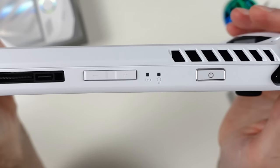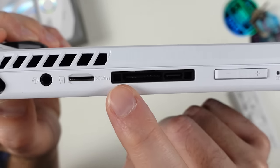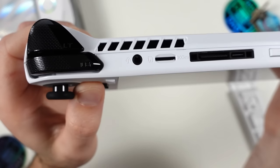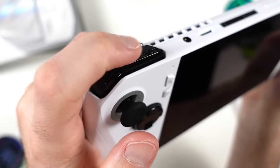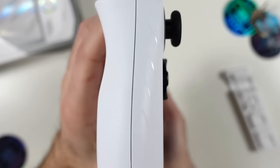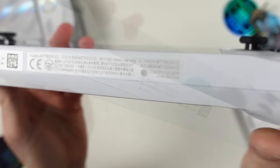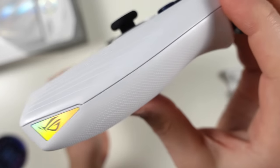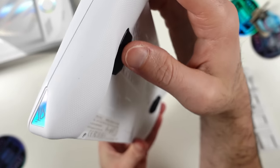Continuing the tour: the power button doubles as a fingerprint sensor, below which is one exhaust vent for the dual-fan configuration plus two indicator lights for power and charging. Along the top we have volume up/down, the USB Type-C port, the proprietary ASUS XG Mobile port for external graphics, a microSD slot, a 3.5mm headphone port, and the left exhaust vent. The left side mirrors the same stacked shoulder button configuration with the same smooth trigger movement.